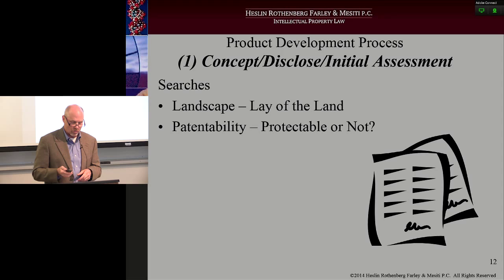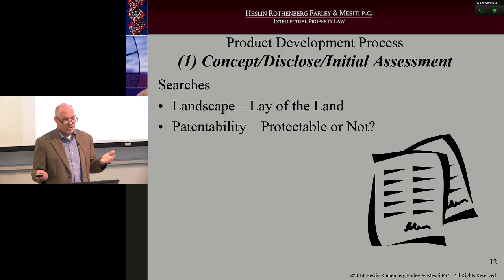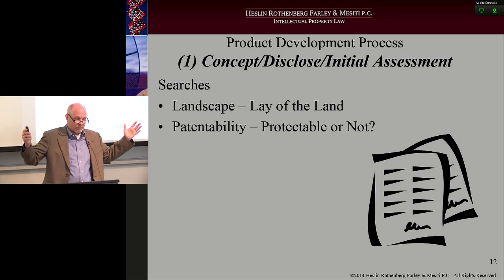The other key search is patentability: is your idea protectable? What's the likelihood of being able to get an issued patent? These searches will look at patents and non-patent references — is your invention new and novel, and is it not obvious to one skilled in the art? Patentability searches cost around $700 to $1,000 just for the search, and then probably $500 to $1,000 for the attorney to give you an opinion — $3,000 max. Landscapes can be more costly just because they're much bigger.